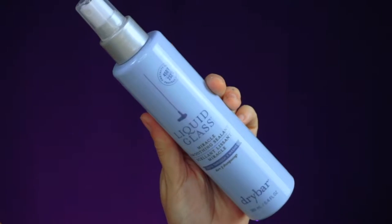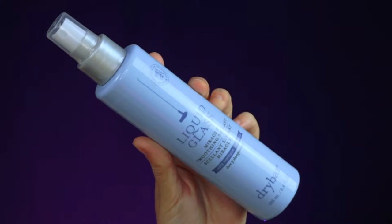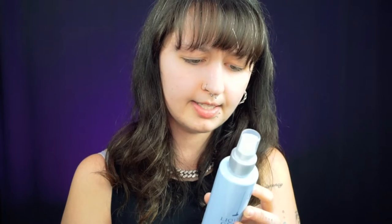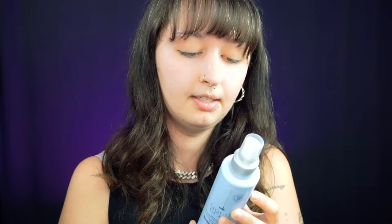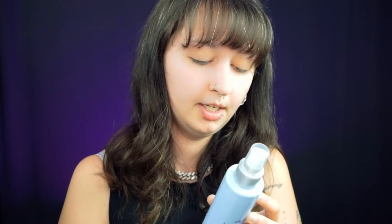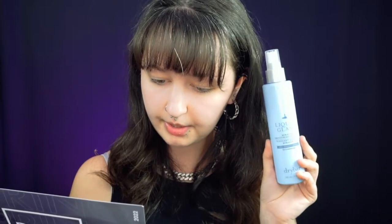I think this is actually number seven. This is going to be the Drybar Liquid Glass Miracle Smoothing Sealant — lasting through three washes. It says heat-activated technology wraps an invisible shield around each hair strand to provide frizz resistance, leaves a super glossy silky finish without weighing hair down, lasts through three washes, and protects from heat up to 450–470 degrees Fahrenheit. This guy retails for $34.